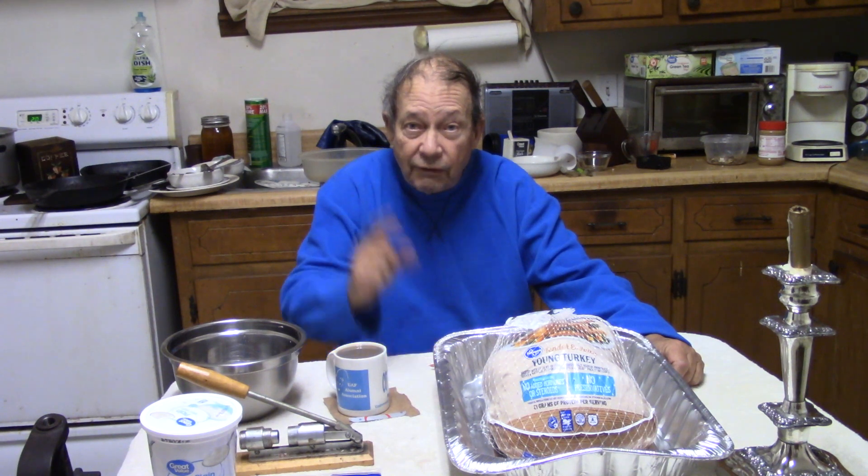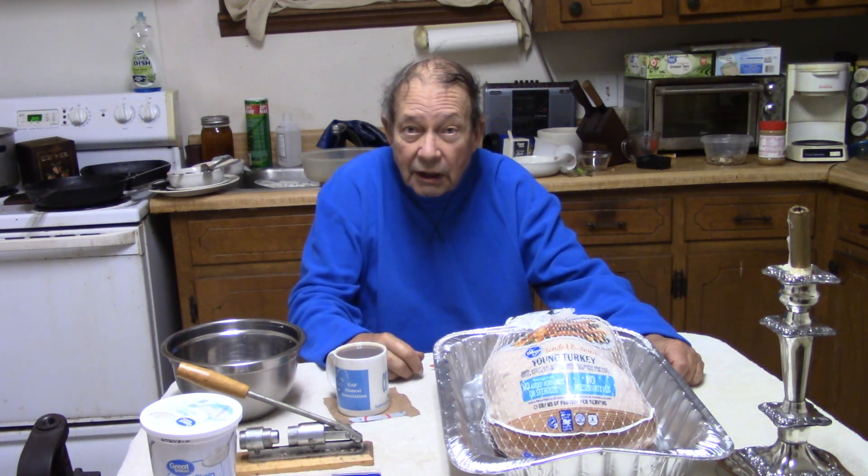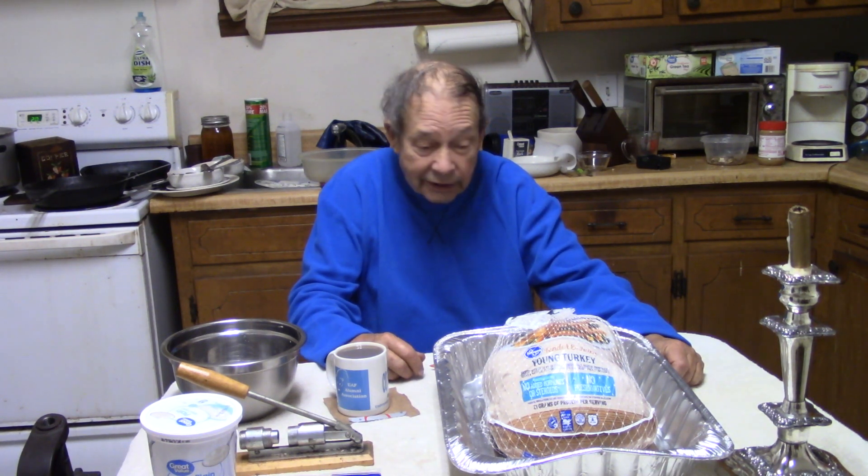I suspect many of you have done the same. For some, this is going to be your first Christmas dinner that you have ever had to cook, because Grandma ain't here. Well, how do you do it? We're going to tell you.